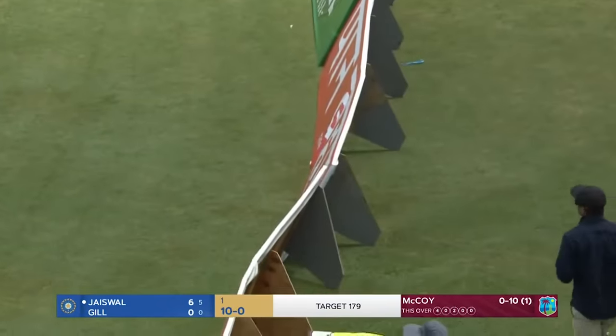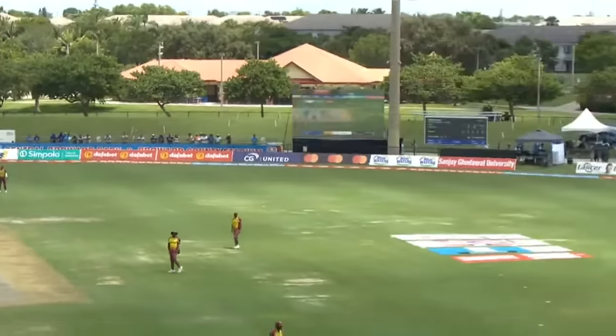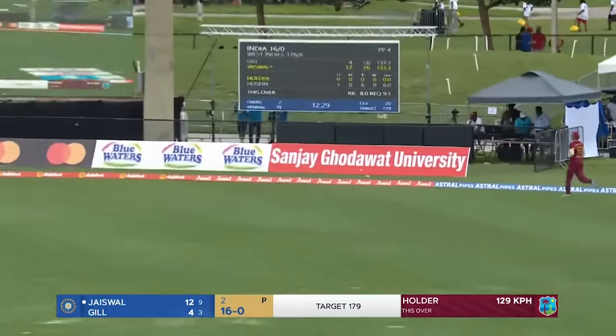Smashed! This is what Jaiswal can do and this is the reason why he's making an appearance at the international level. Expensive start — ten without loss. Flees the way through the offside, gets himself a boundary.